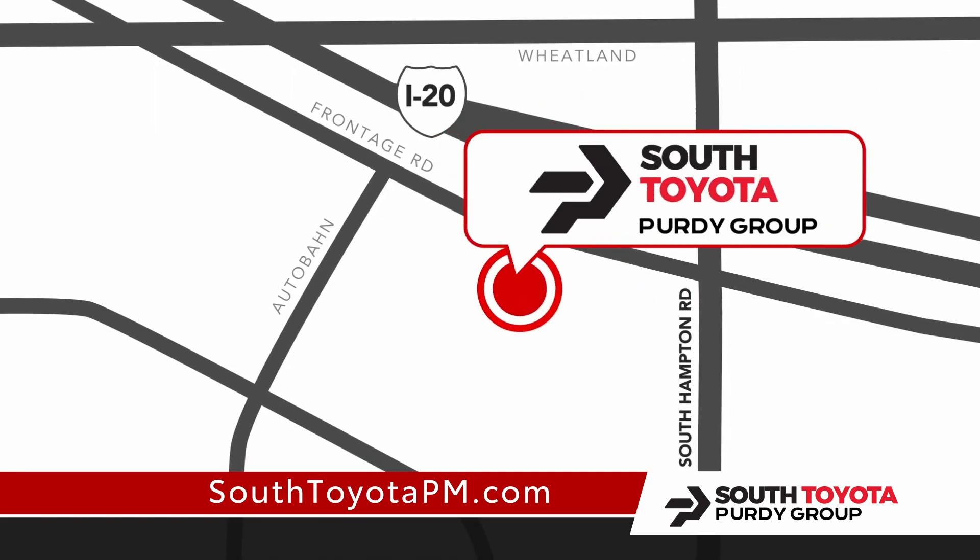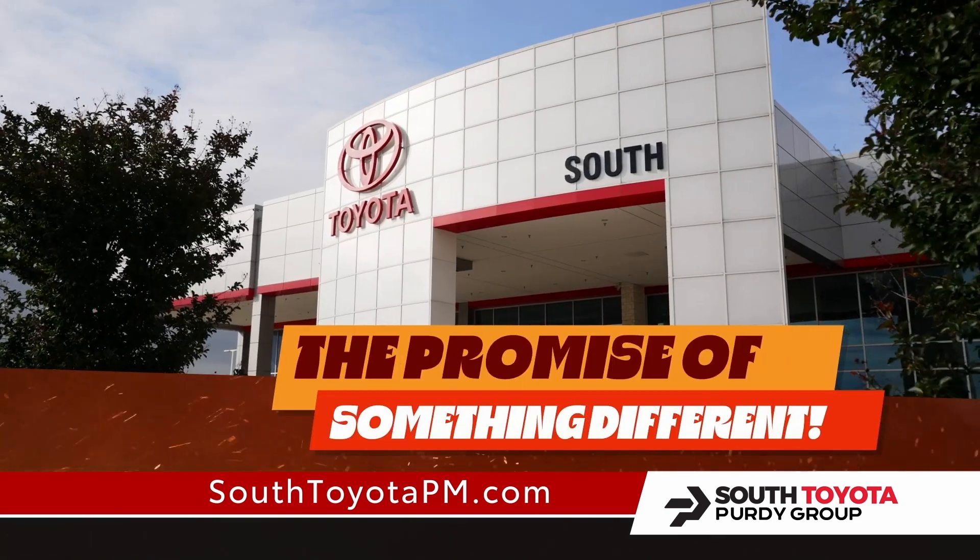South Toyota. I-20 at Hampton Road, south of downtown Dallas. The promise of something different.